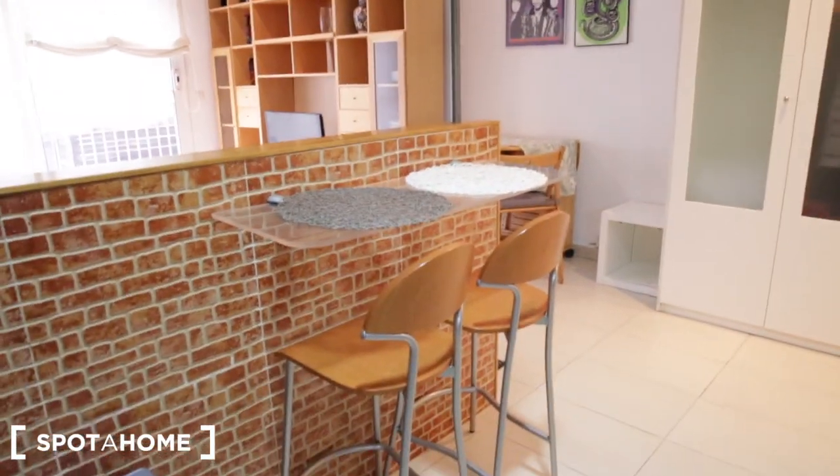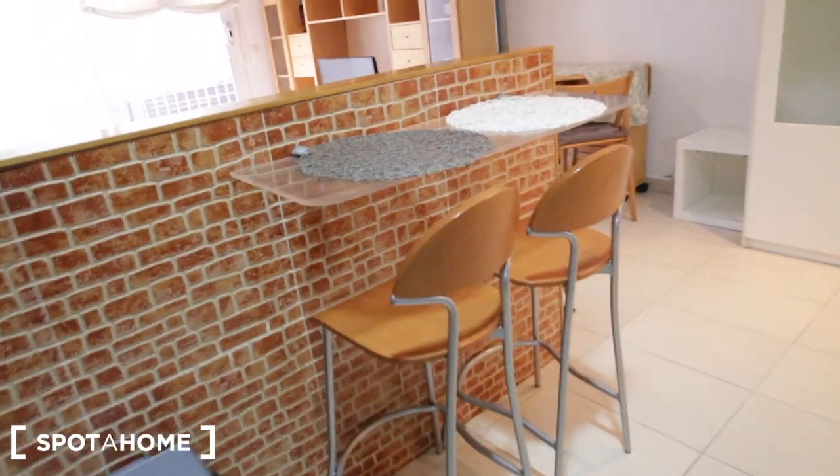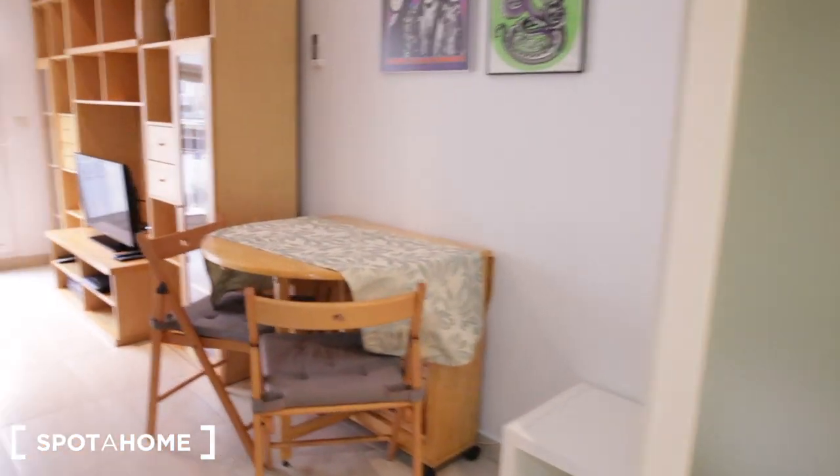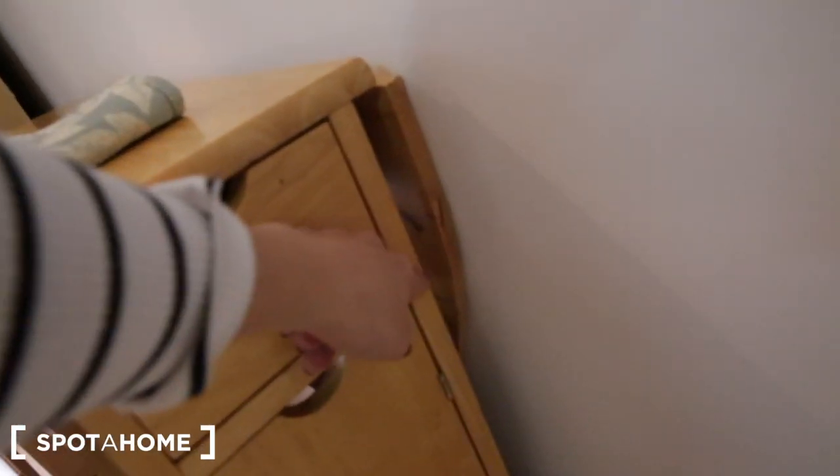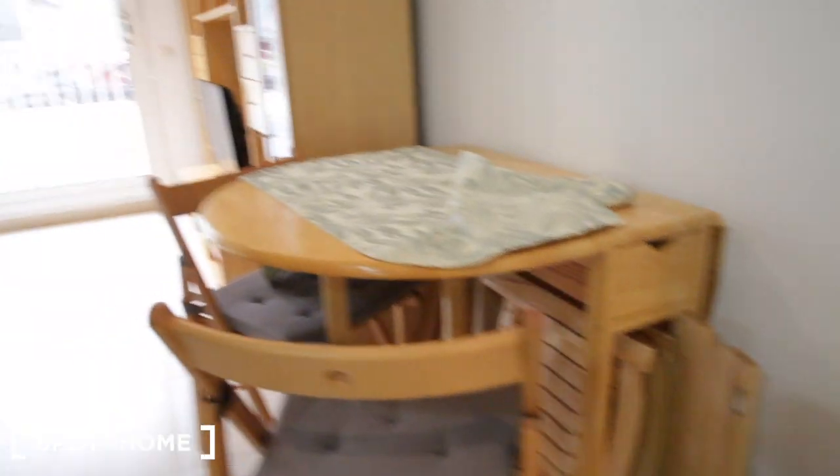On this side we have a little dining space with two stools. And then there is another dining table over here, and it will extend to make a bigger table. So if you have more than two people, you can extend it. But right now it's set up for two, and it looks like that's where all the chairs are as well.